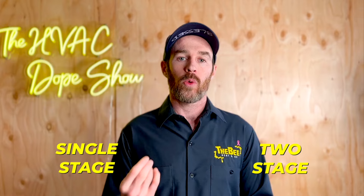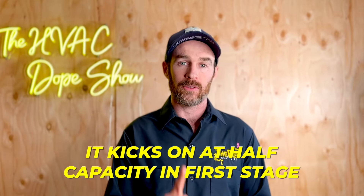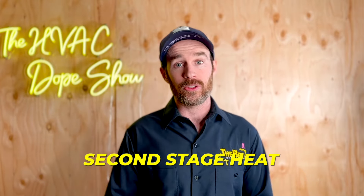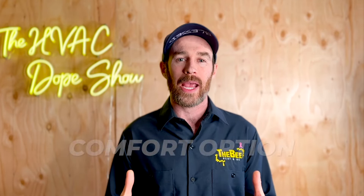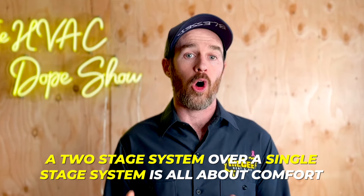When I say single stage or two stage, that means how many stages of heating a system has. A single stage system is either on or off. A two stage system, when it first kicks on, it kicks on at half capacity in first stage. After a ramp-up period — normally five or ten minutes — it kicks into second stage heat if it still hasn't satisfied the thermostat temperature. The benefit is reduced wear and tear, quieter operation, and a comfort advantage. The biggest reason to choose a two stage over a single stage system is comfort.